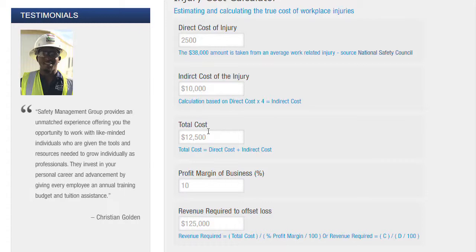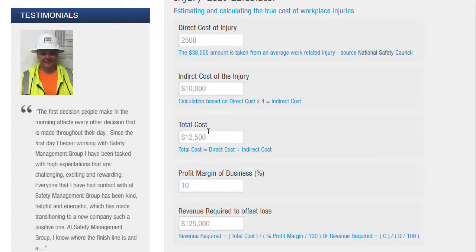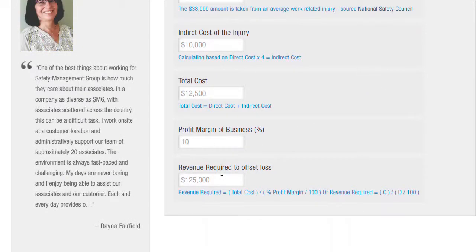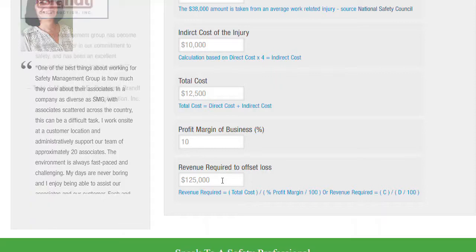So suddenly your $2,500 injury is about $12,500 when you consider all the other factors. And if you have that 10% profit margin, it's going to take you $125,000 in revenue just to offset the loss of a $2,500 injury.